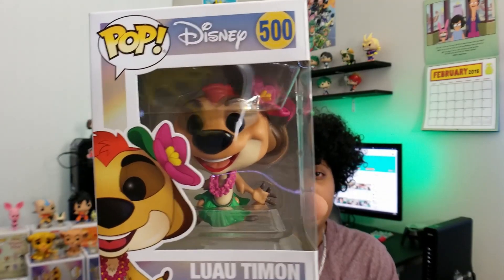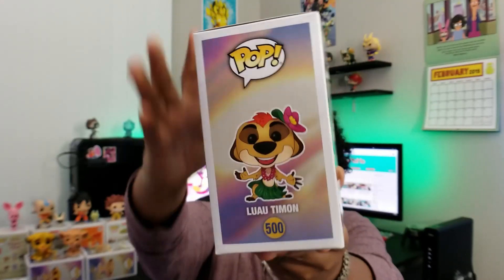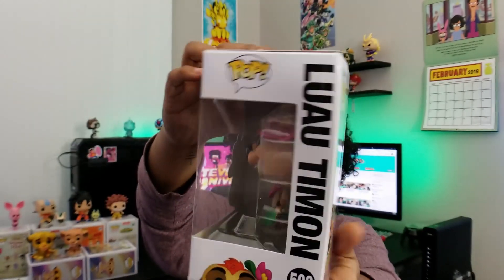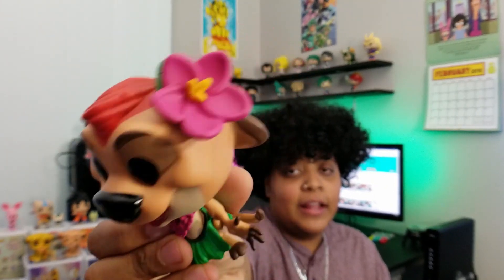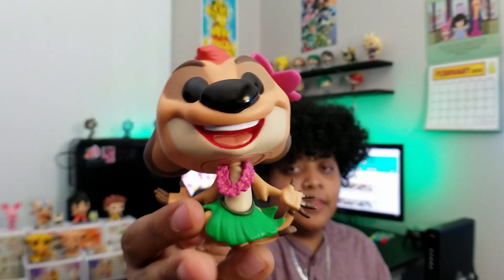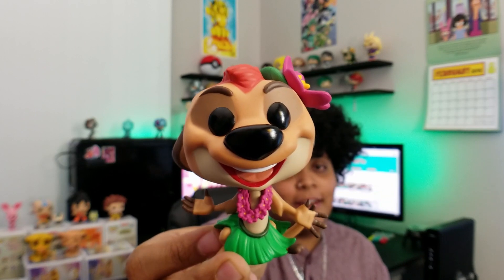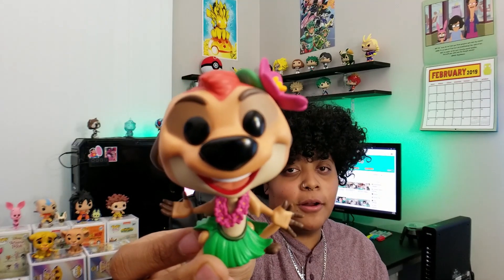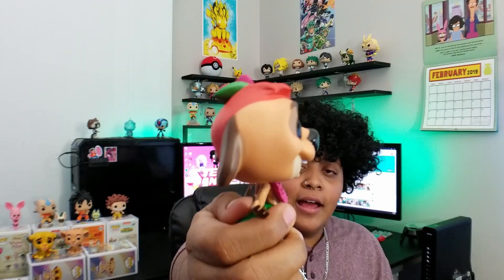This next one is probably the most dynamic pop from this wave of Lion King pops — that is Luau Timon, number 500. He's the most dynamic because look at his posture and his outfit. They got the flower on his head, the lei around his neck, and his awesome little grass skirt. Look how he's standing — he's ready to bust it down and put on a good dance to distract the hyenas so Simba can sneak in. I'm really digging this pop.